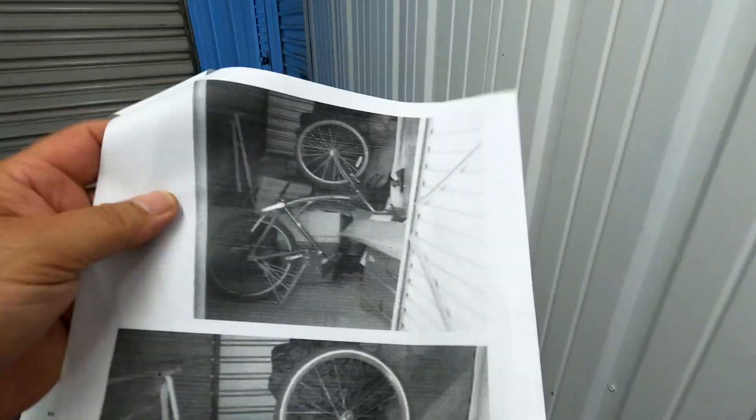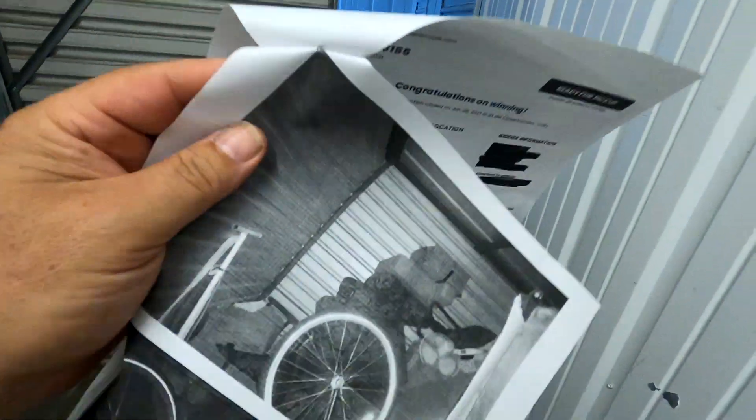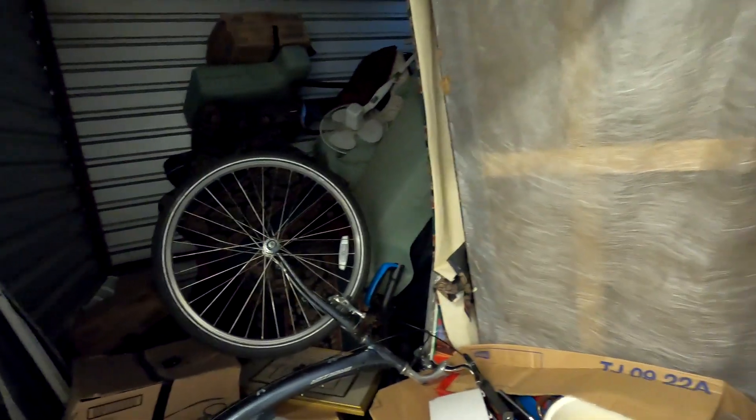The pictures are great — there's a big old bicycle, that's why we bid on this particular one. We looked it up and they can go for like $400-$500 new, so we figured we could make our money back on that. It didn't look like there was a really a lot of stuff in there, but these are 10 by 10.